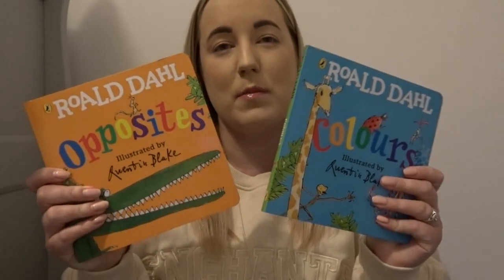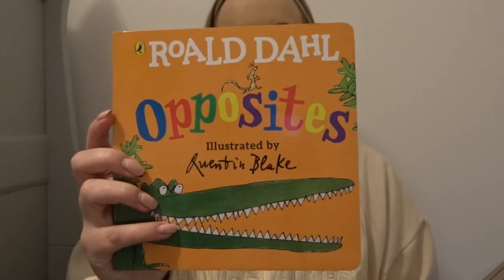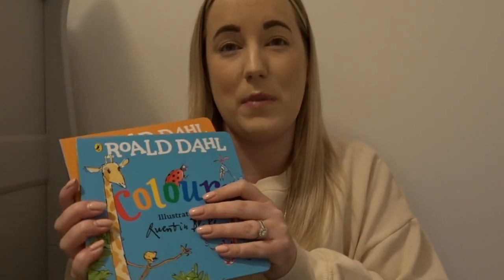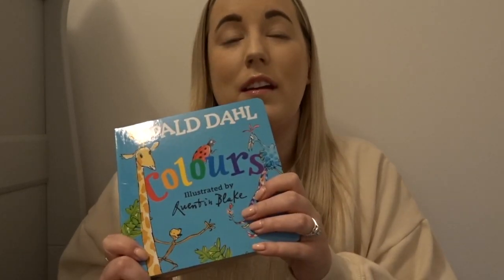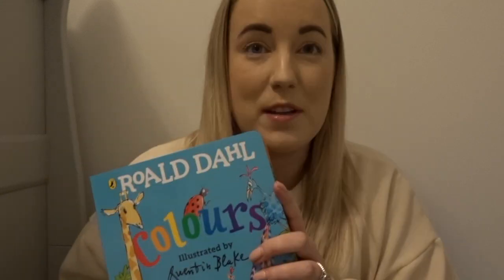For Easter I've started doing a bit of a collection of presents for him. I saw these in B&M — I think they were £1.99. They're Roald Dahl, so I thought they were quite nice — 'Roald Dahl Opposites' and 'Roald Dahl Colours.' I'm going to put those as a little gift to him. Not that he'll know, but since having a baby I like to celebrate all the occasions — Valentine's, Easter, anything!